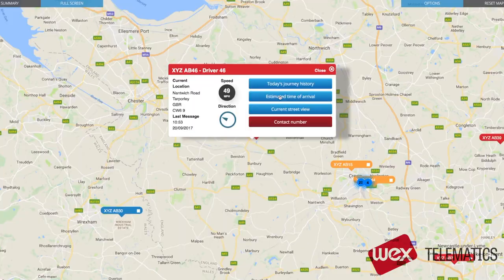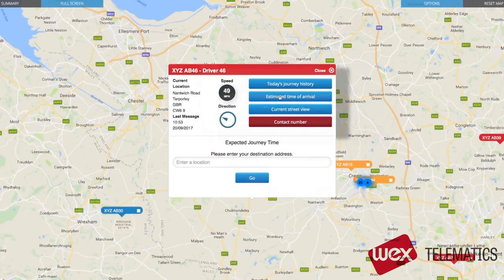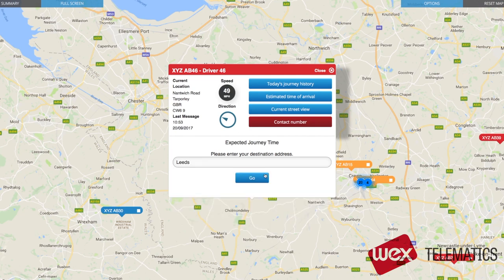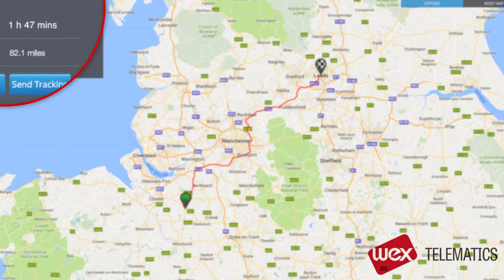An additional useful feature here is the ability to calculate an estimated journey time to a destination address. You simply enter the address of where you are going. For this demonstration, let's put in Leeds. Press go and you can see that the estimated journey time is 1 hour and 47 minutes.